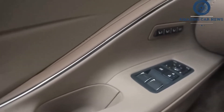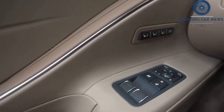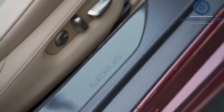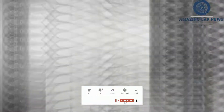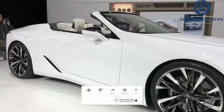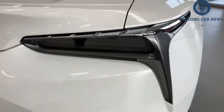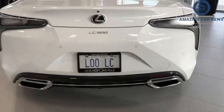The beating heart of the standard LC 500 is Lexus's high-performance 5.0-liter V8, which belts out 471 horsepower and 398 pound-feet of torque. Paired only with a quick-shifting yet smooth 10-speed automatic transmission, it produces glorious internal combustion rock and roll that is as pleasing to the ears as the rest of the LC is to the eyes.